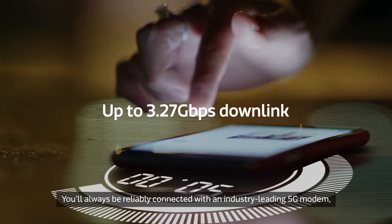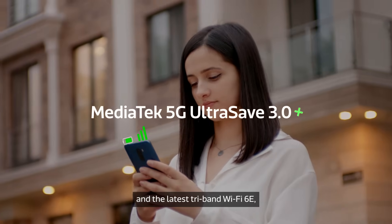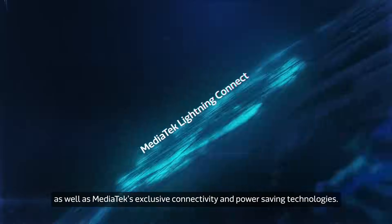You'll always be reliably connected with an industry leading 5G modem and the latest tri-band Wi-Fi 6E, as well as MediaTek's exclusive connectivity and power saving technologies.